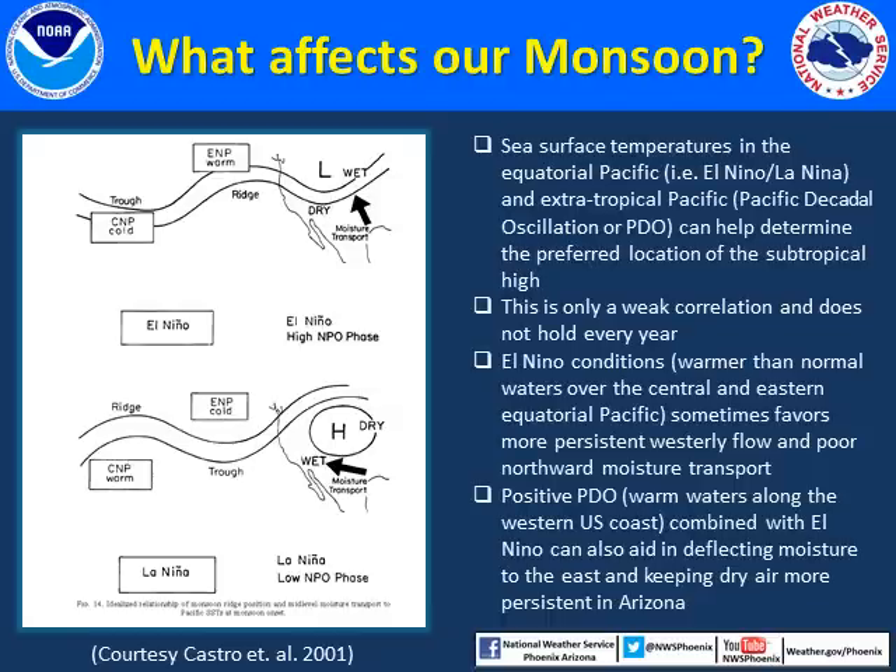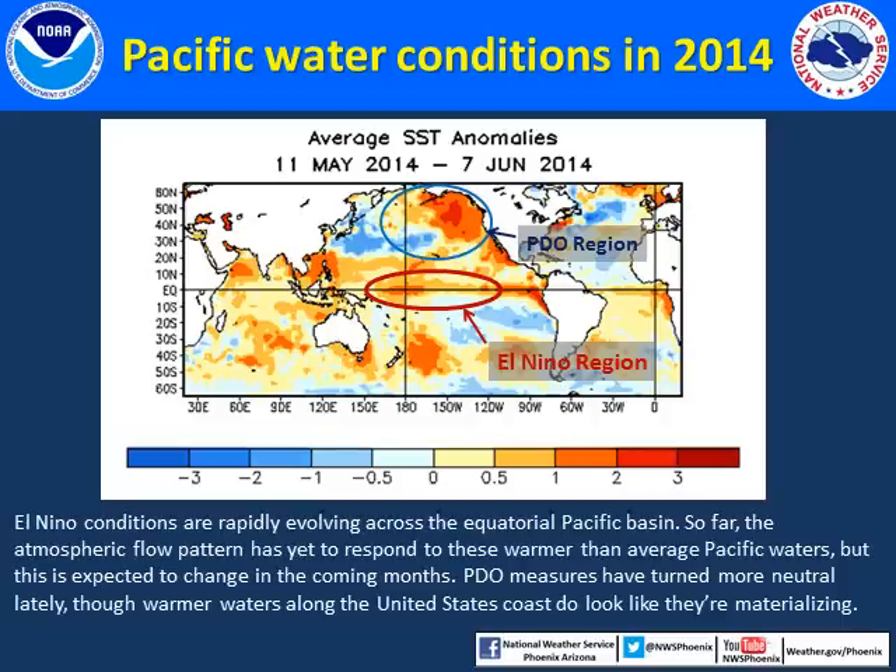Several studies have attempted to link the conditions in the Pacific Ocean to the onset and magnitude of monsoon thunderstorm activity in Arizona. Although this relationship does not hold every year, there is some correlation that shows when El Niño conditions are present — that is, warmer than normal sea surface temperatures over the central and eastern equatorial Pacific — with a positive Pacific decadal oscillation (PDO), that is warmer than normal sea surface temperatures along the immediate western United States coast, the flow pattern stays more westerly, trapping moisture in Mexico or deflecting the moisture surges eastward into New Mexico. After a couple years of ENSO neutral status, an El Niño event is rapidly developing over the Pacific this year.